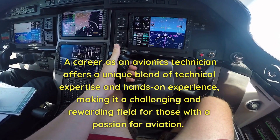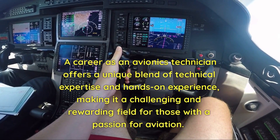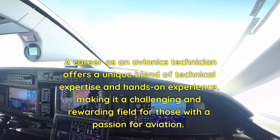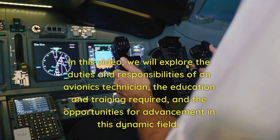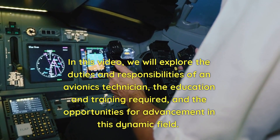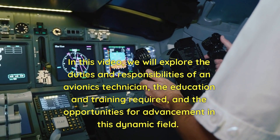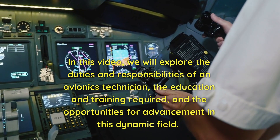A career as an avionics technician offers a unique blend of technical expertise and hands-on experience, making it a challenging and rewarding field for those with a passion for aviation. In this video, we will explore the duties and responsibilities of an avionics technician, the education and training required, and the opportunities for advancement in this dynamic field.